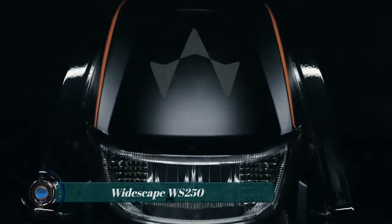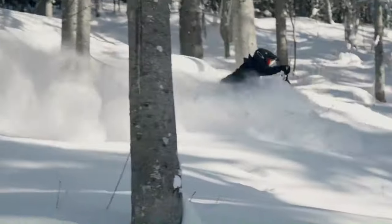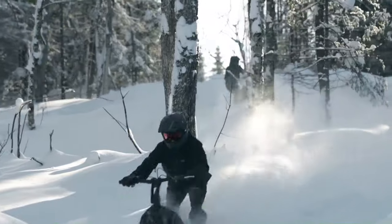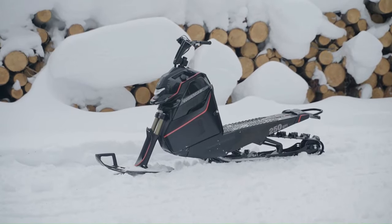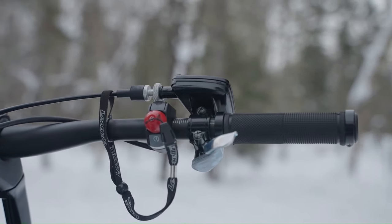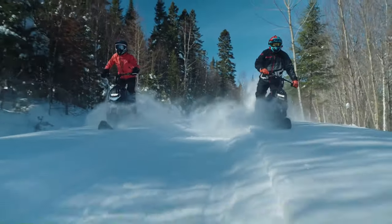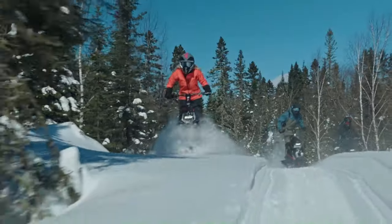The Whitescape WS250 is a stand-up snowmobile designed and developed in Saguenay, Quebec. It is the lightest snowmobile on the market, weighing just 200 pounds, making it ideal for off-trail riding in deep snow. The WS250 is powered by a custom-designed 242cc four-stroke fuel-injected engine that is compact, lightweight, and robust, producing 20 horsepower.